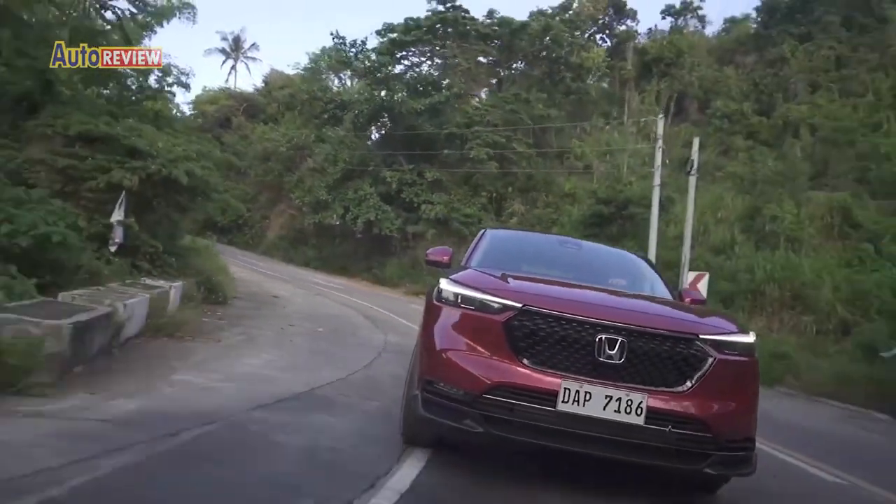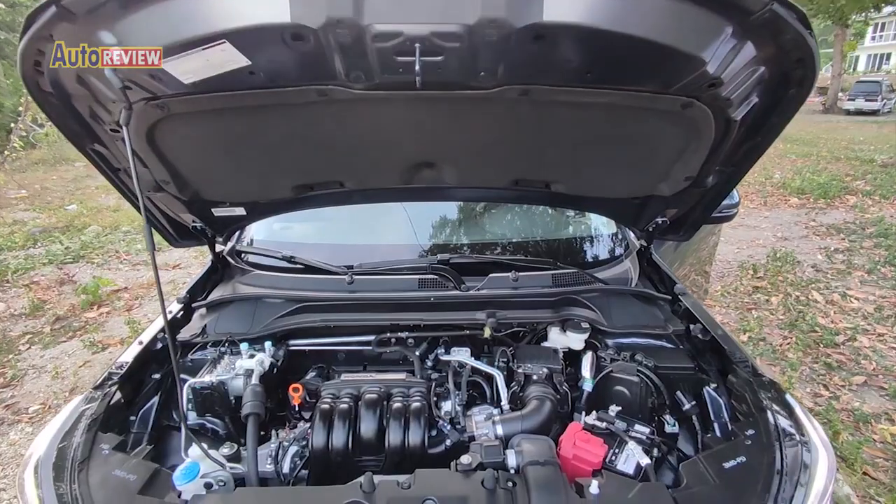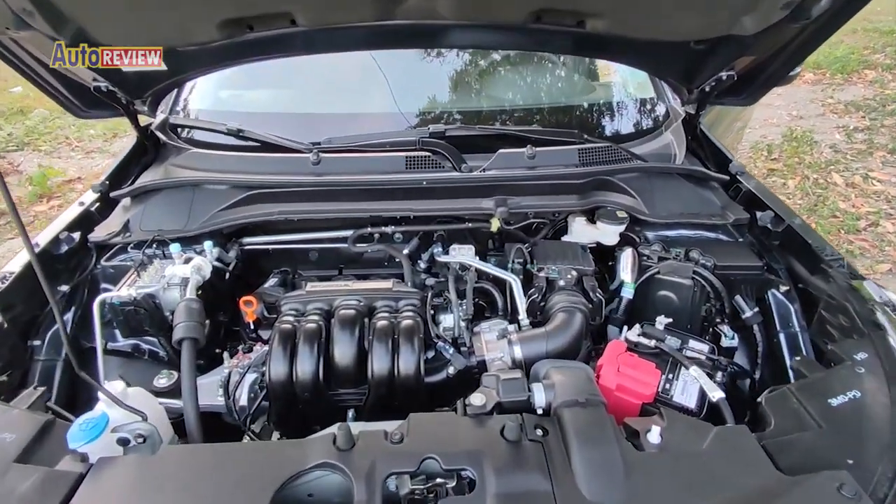That's also one of the things they'd like to promote with this all-new HR-V: the 1.5 CVT turbo engine. It's powerful and yet fuel efficient.